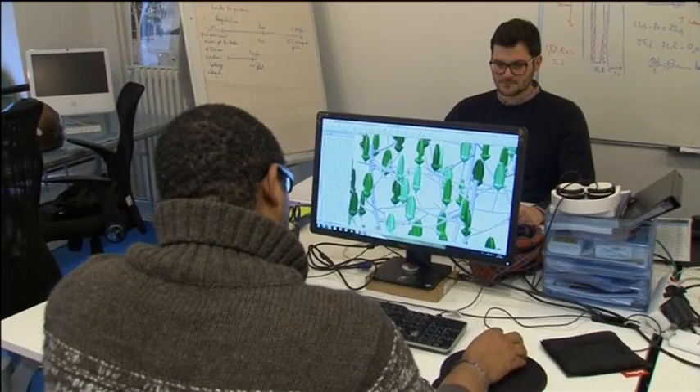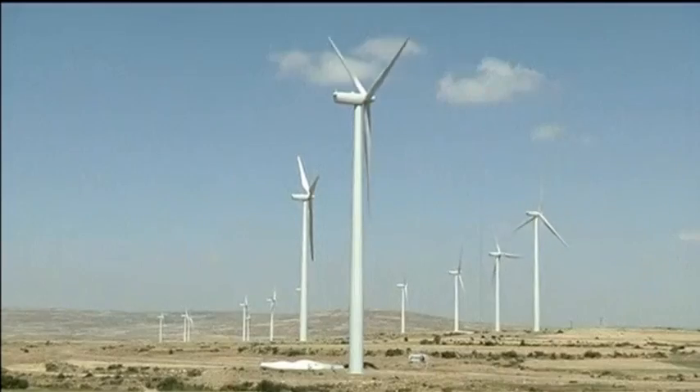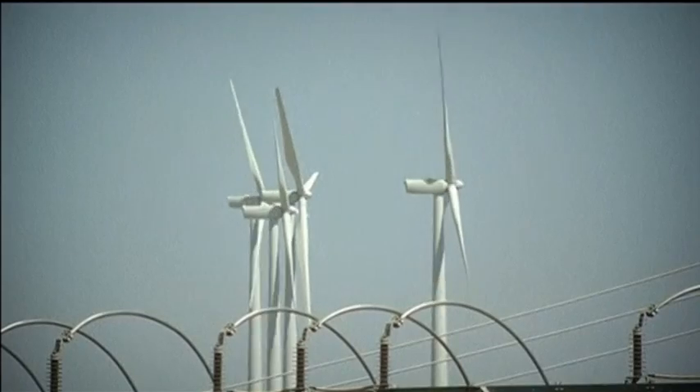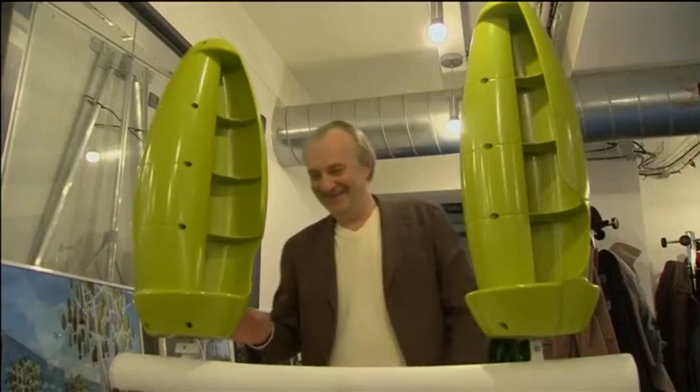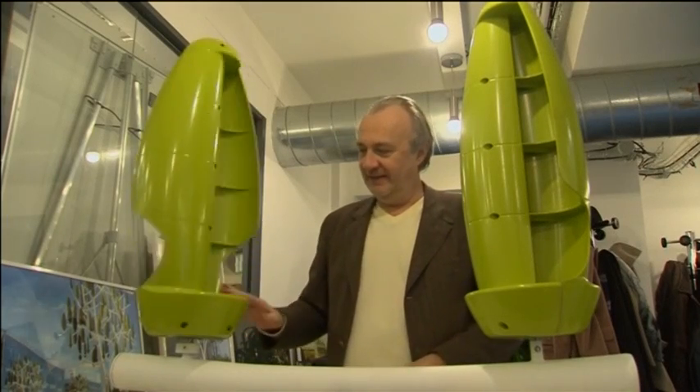French start-up New Wind says its silent but powerful windmill should appeal to those opposed to the noise and size of more traditional wind turbines. Founder Jérôme Michaud de la Rivière says it works even when there's hardly any wind at all.